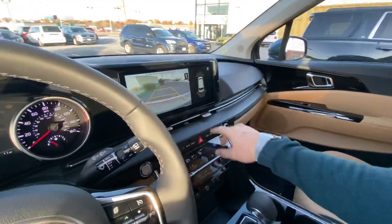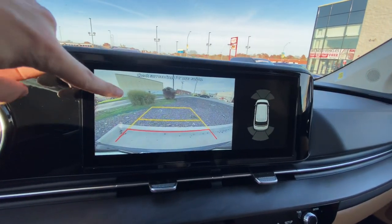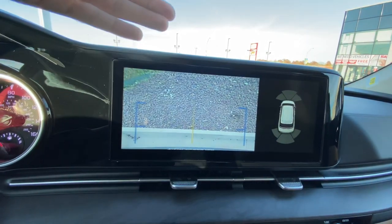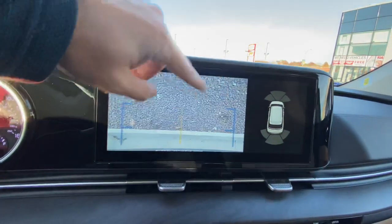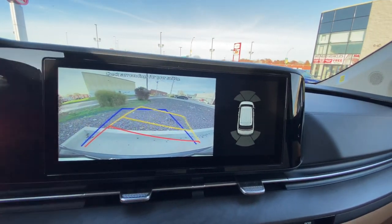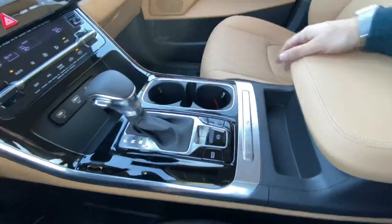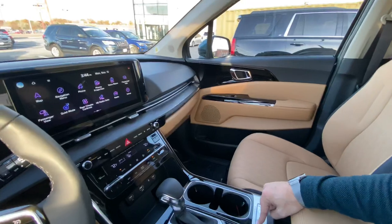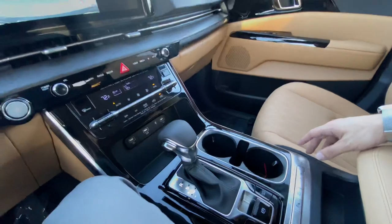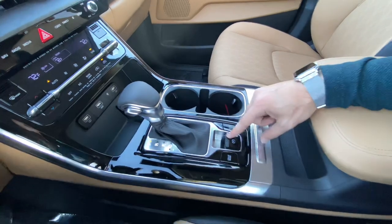Here's our shifter. Putting the vehicle in reverse, we've got our parking sensors and big backup camera. We can also change the viewing angle — as you can install a hitch on this vehicle — getting a nice center line with the true sides of the vehicle represented. You can turn your sensors on and off at any time, and press the camera button to bring the camera system on without having to be in a certain gear selection.